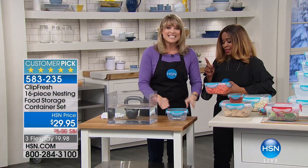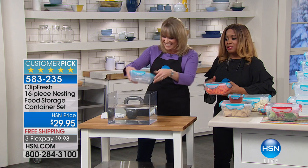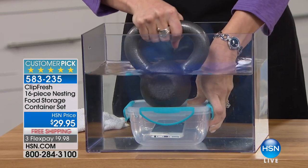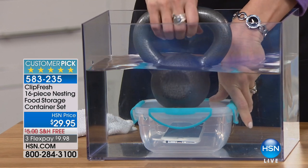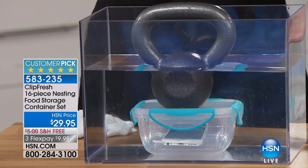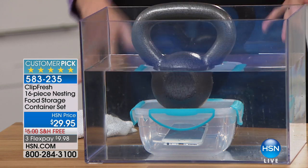Those cell phones cost about five, six hundred dollars. I'm going to put the weight on it, and throughout the presentation we'll show you — not one single drip, not one single drop is getting on the inside. Already I'm impressed.